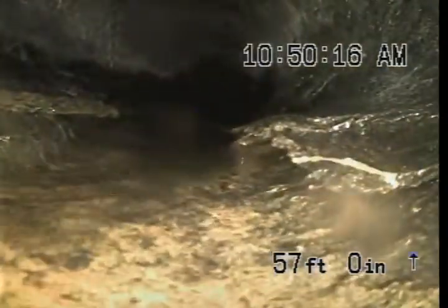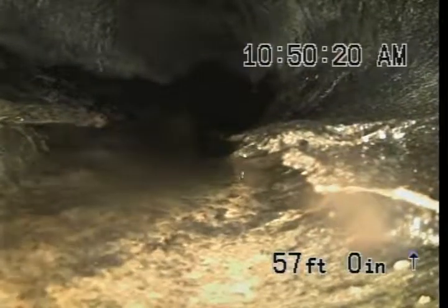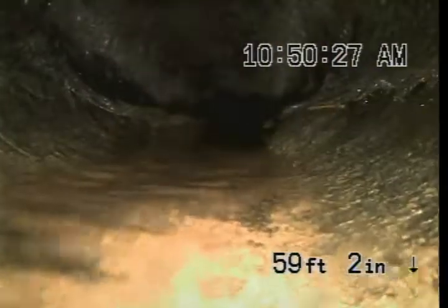Here you can see, just as we transition here at 56 feet, you can see we have some areas of the pipe. This is Orangeburg piping. You can see where we have some blisters where the sewer has been cabled in the past. The blistering is a delamination of the piping. You can see as we go through there are more areas.